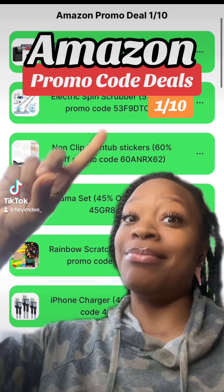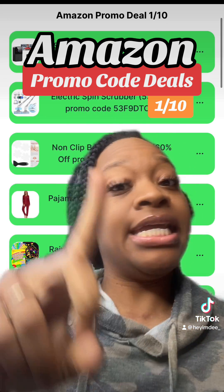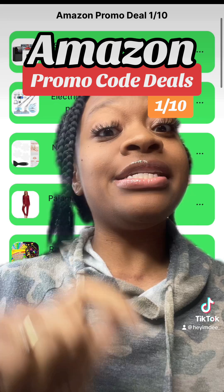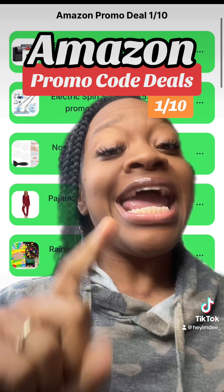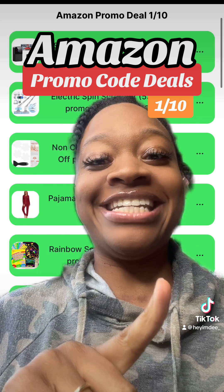Hey y'all, it's Dee and I'm back with today's Amazon promo code deals starting today, the 10th of January. Remember to get any of the deals I mention today, just click the link in my bio. And don't forget about yesterday's deals and the days before, because I do try to factor in newer deals each and every day.